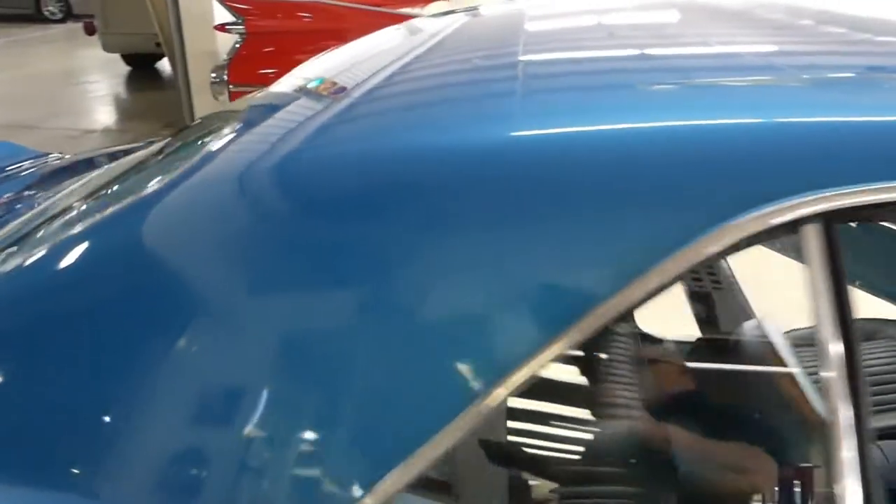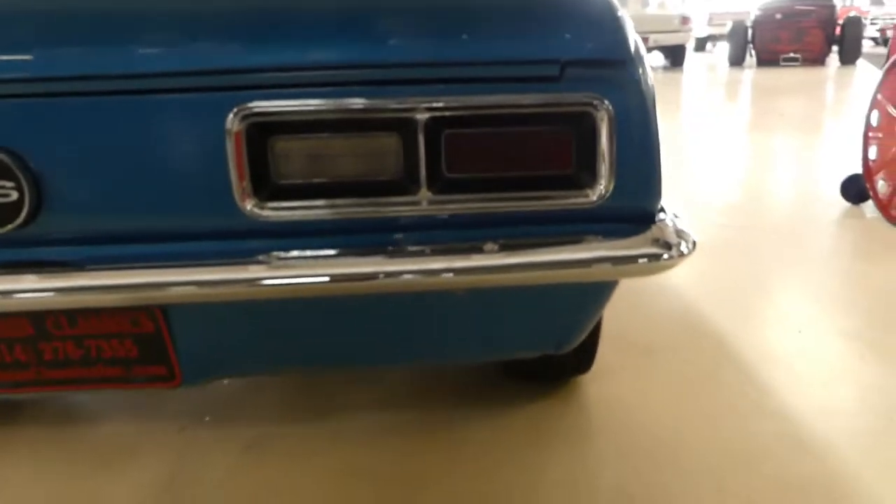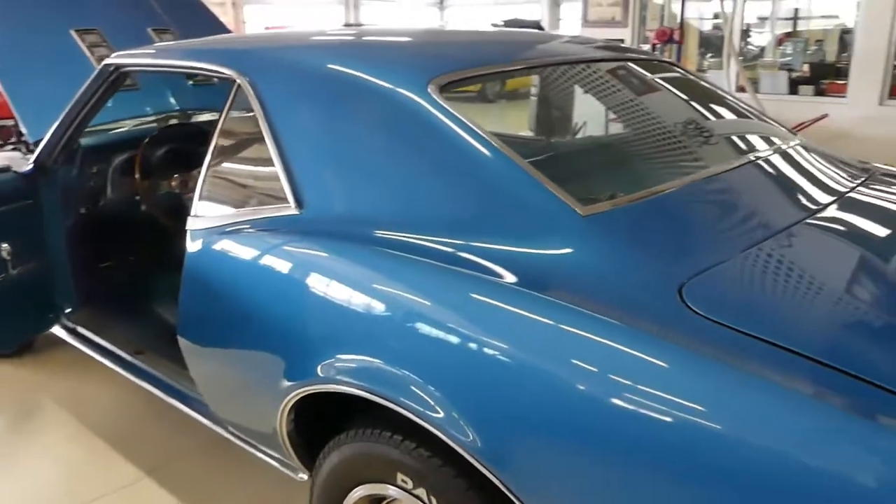Good day everybody, Kurt McRuzen Classics here, introducing a 1968 Chevrolet Camaro SS Tribute car — absolutely stunning car.